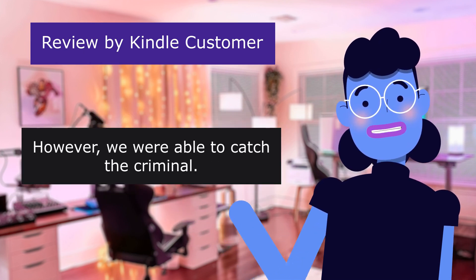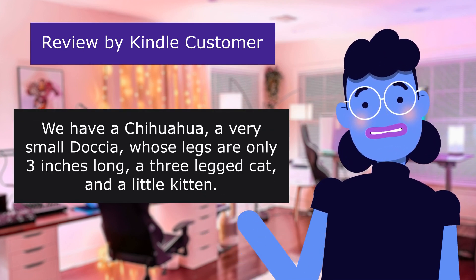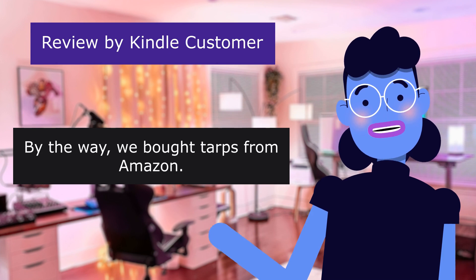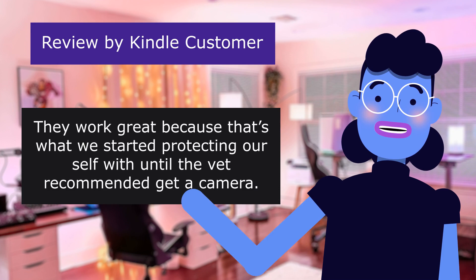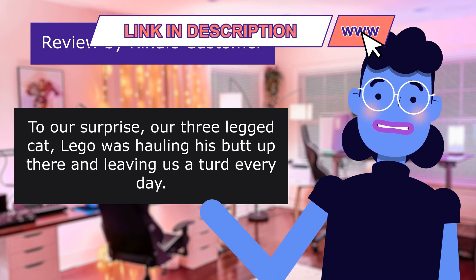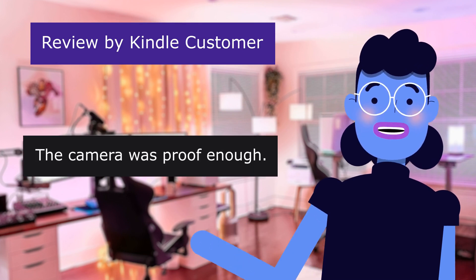However, we were able to catch the criminal. Somebody was pooping on the sofa. We have a chihuahua, a very small doxie whose legs are only 3 inches long, a 3-legged cat, and a little kitten. We bought tarps from Amazon to protect ourselves until the vet recommended getting a camera. To our surprise, our 3-legged cat Lego was hauling his butt up there and leaving us a turd every day. Well, he denied it — the camera was proof enough.